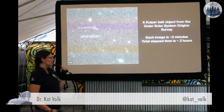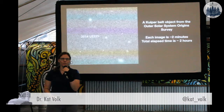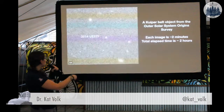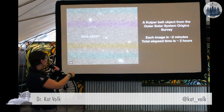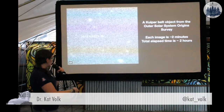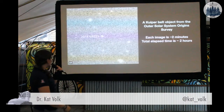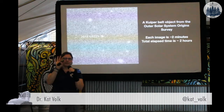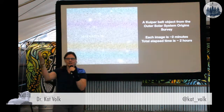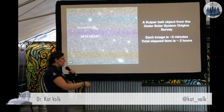A more modern survey, of course, uses digital cameras to take images of the sky, and then we use computers to do a comparison of those images. The computers do the spot-the-difference game for us and spot the moving objects. This is an object discovered in the Outer Solar System Origins Survey, which is a project I'm a part of. This is considered a bright object from our survey. And yet, to get this detection, each image — this is three images blinked sequentially — we had to expose on a four-meter telescope for two minutes, let the digital camera collect light for two minutes, and then over the span of about two hours we took these three images, and then you can see this Kuiper Belt object.